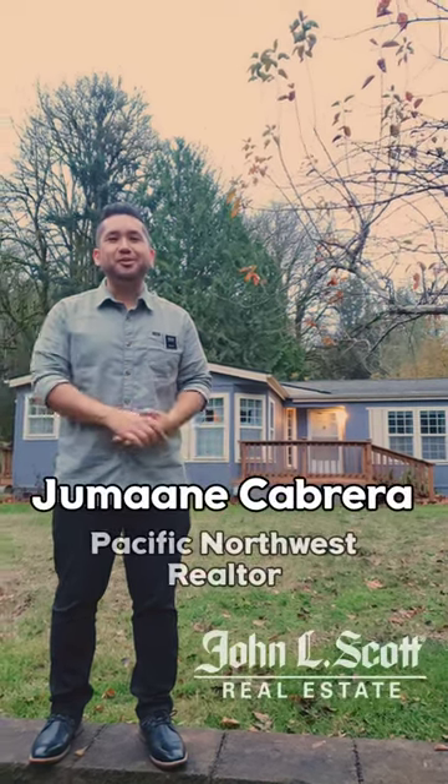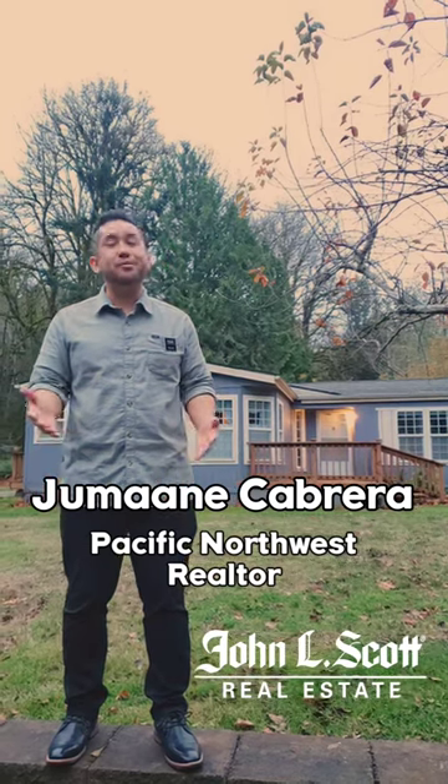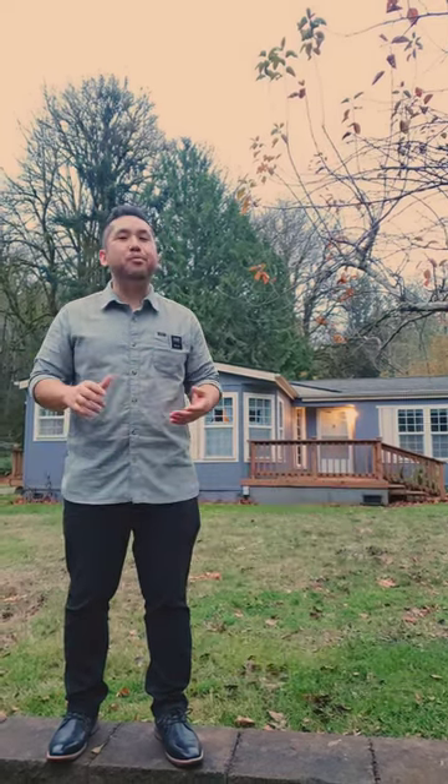Welcome back to Jumaane's Home Tours. My name's Jumaane, I'm with Jono Scott Silverdale, and today we bring you inside a home in Port Orchard, Washington.